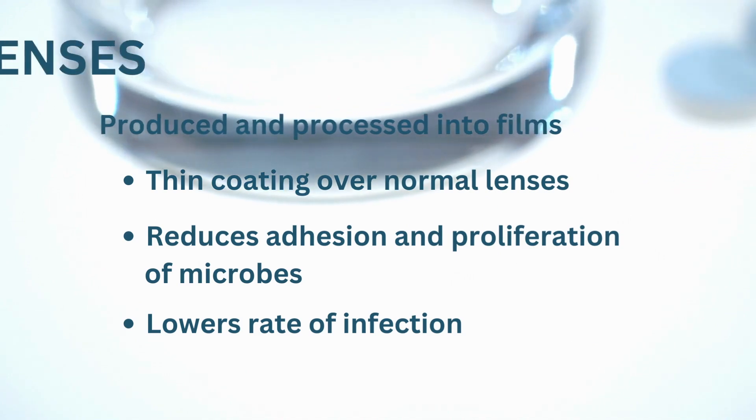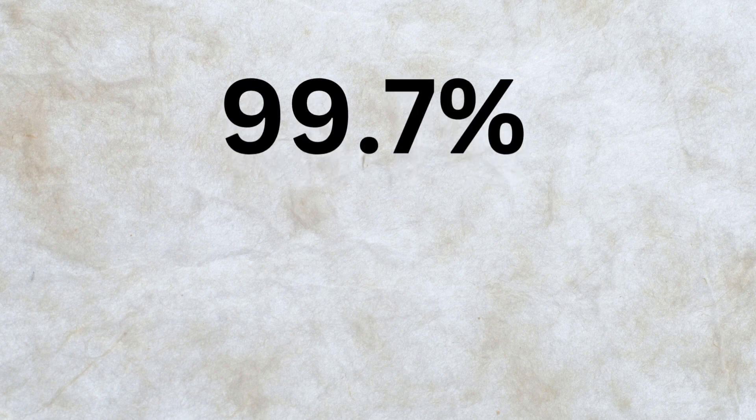In a study, it has been reported that the repellent properties of spider silk coatings reduce microbial adherence up to 99.7% in comparison to uncoated silicone surfaces after 24 hours of incubation. In simpler terms, spider silk prevents the buildup of bacteria and other harmful microbes on contact lenses.